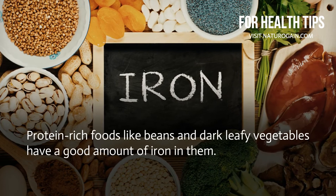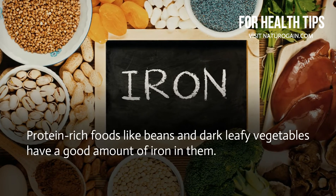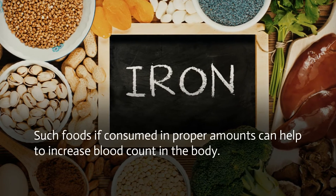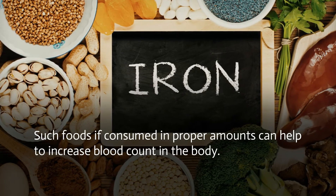Protein-rich foods like beans and dark leafy vegetables have a good amount of iron in them. Animal proteins like beef, pork, or even nuts and seeds are a rich source of iron. Such foods, if consumed in proper amounts, can help to increase blood count in the body.